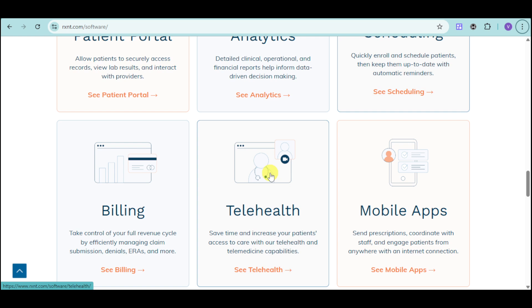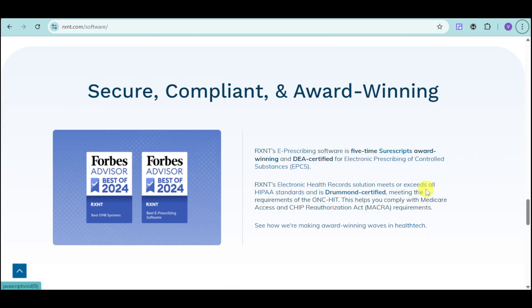And you can just video call them in order to give some prescriptions. You can send prescriptions through the mobile application, coordinate with the staff, and engage with patients from anywhere with an internet connection.